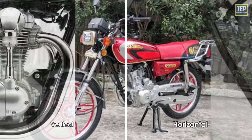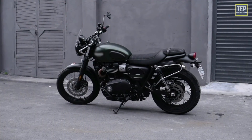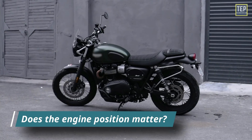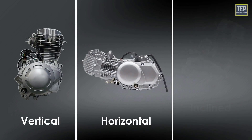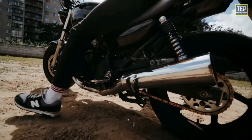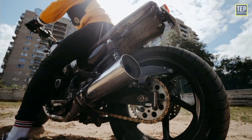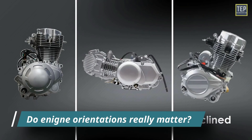Most of you would have seen vertical and horizontal engines on bikes, and many among you would have wondered about the reason behind a particular orientation. Does the engine position matter? Some say placing the engine whether vertical, horizontal, or inclined has a very important role in a bike's efficiency and performance, or that it is based on the chassis design, while others say cost is the primary reason. But which is correct — do engine orientations really matter?